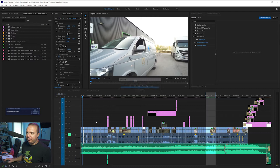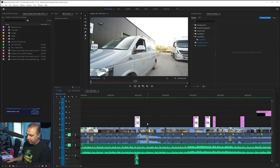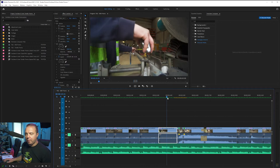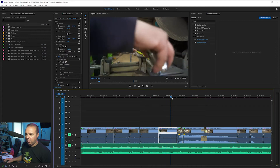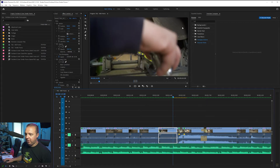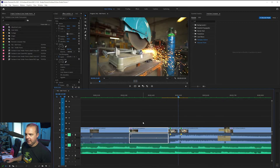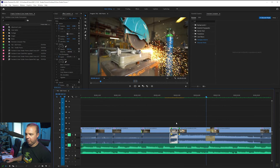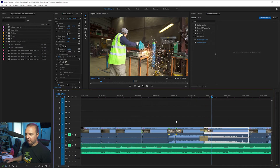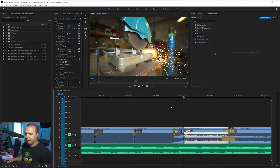So where does Premiere Composer come in? The After Effects version is called Animation Composer. Now, what you would normally have to do with a lot of plugins is bring in an adjustment layer, shift-click to go five or ten frames, bring that there, cut it, go into effects, drag into this clip and that clip — and depending on which plugins you're using, you have to remember exactly how to do that. It's a real pain and it really adds to your workflow.